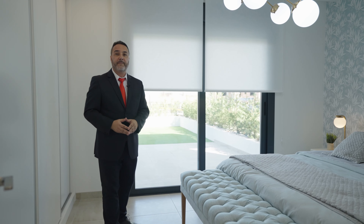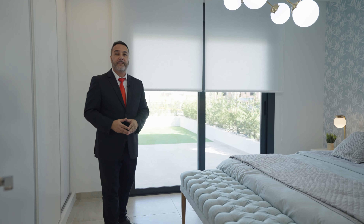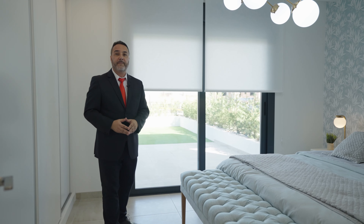We are now in the en suite master bedroom. Very spacious as you can see — it has about 18 square meters. It also has a fully equipped wardrobe from side to side and has direct access to the terrace and the garden.